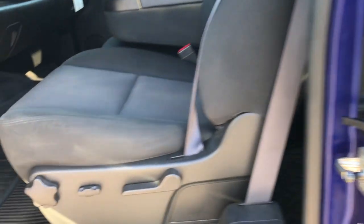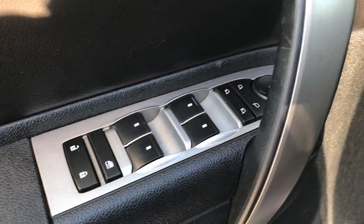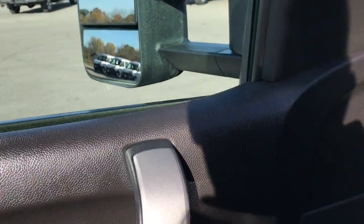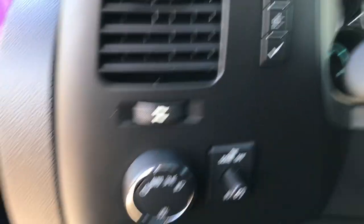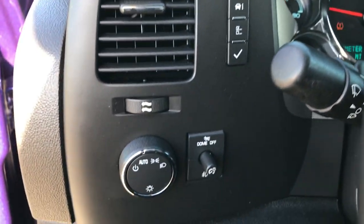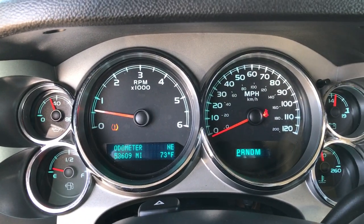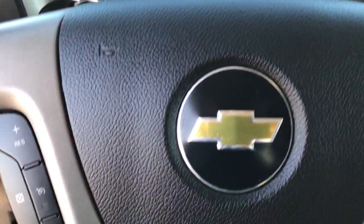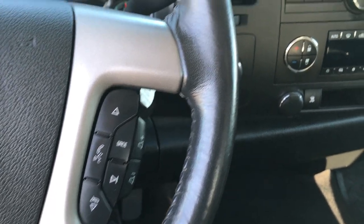Inside, the LT1 package gives you the black cloth interior. There are no rips or tears in these seats — very well taken care of. It has factory all-weather floor mats throughout and the carpeting is nice and clean underneath. Power windows, power locks, and power mirrors. It has auto headlamps, an information center, and you can see that this truck has 53,609 miles. It has cruise controls and bluetooth audio controls on the steering wheel, which is in really nice condition.